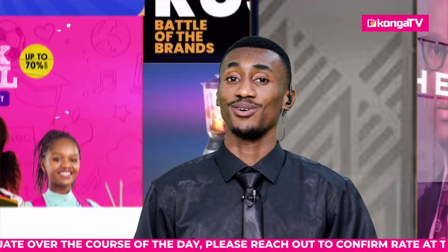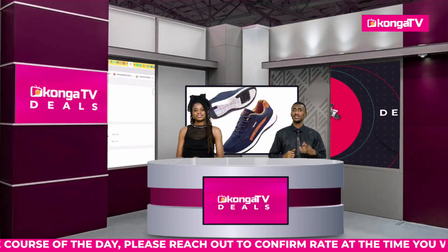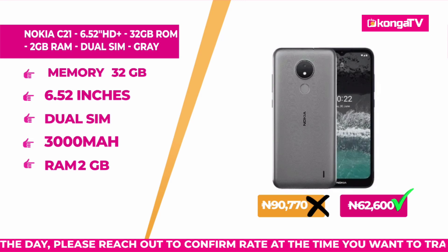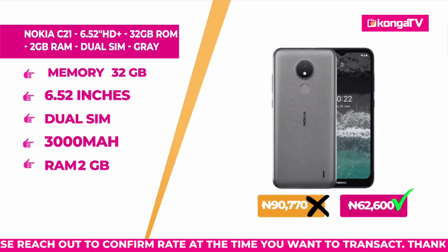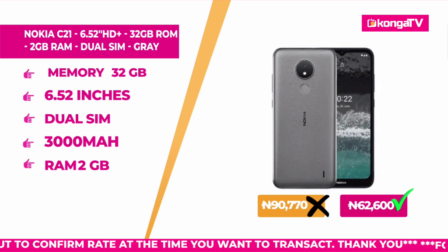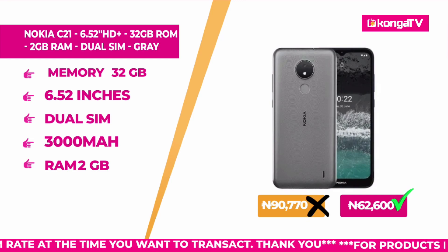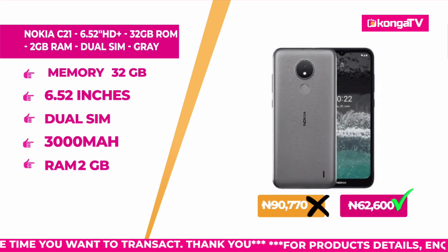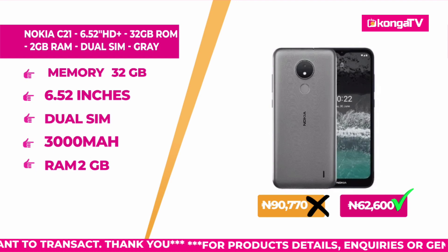Welcome back to Konga Deals on Konga TV, Africa's pioneer shopping network where we give you the best deals every day. Up next we have the Nokia C21, 6.52 inches, color is gray, the SIM type is nano SIM, operating system is Android, a RAM of 2GB, and internal memory of 32GB for storage. It has dual SIM slots, battery capacity of 3,000 milliamperes, brand Nokia, and a warranty period of one whole year.